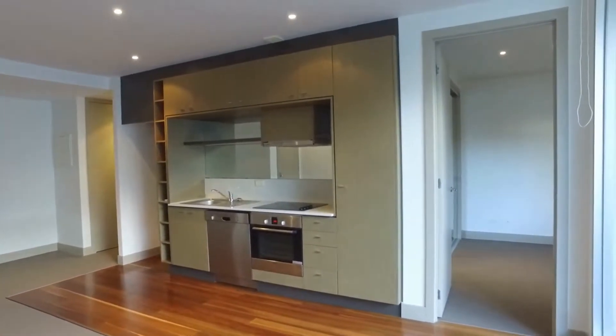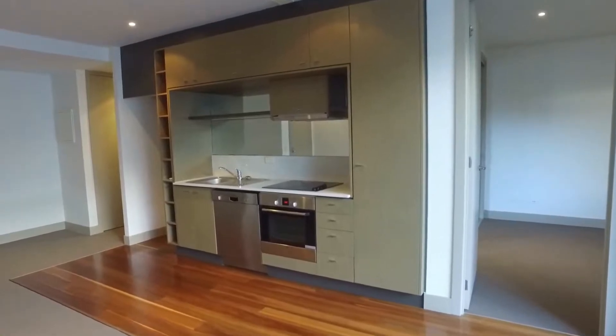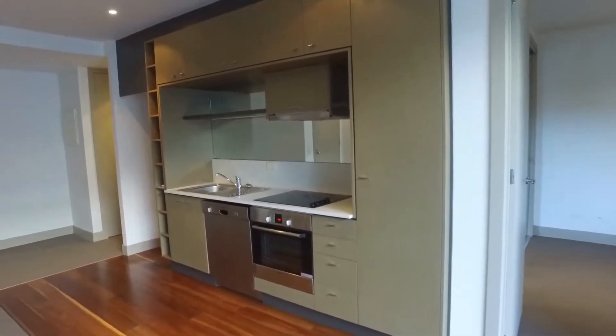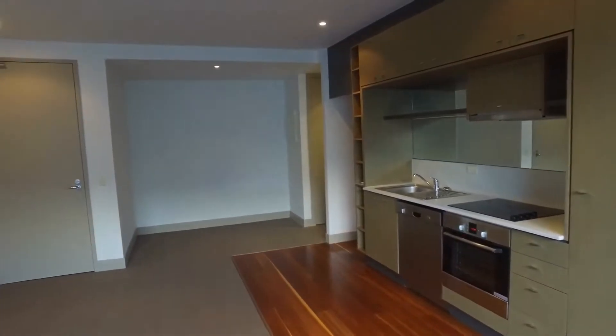To take you on a floor plan to start off with, I'm currently standing in our living and dining space. Just off to the right, we've got the first of the bedrooms. Behind me, we've got our private balcony. Directly in front of me, we've got our kitchen.